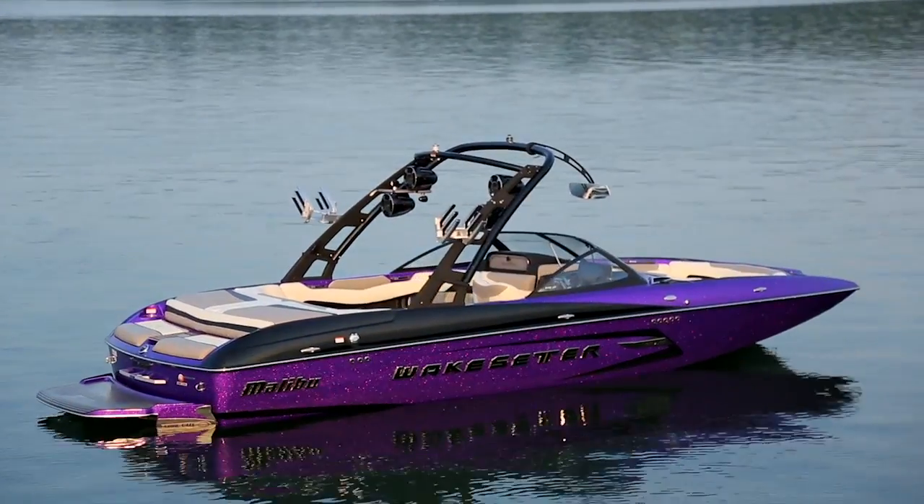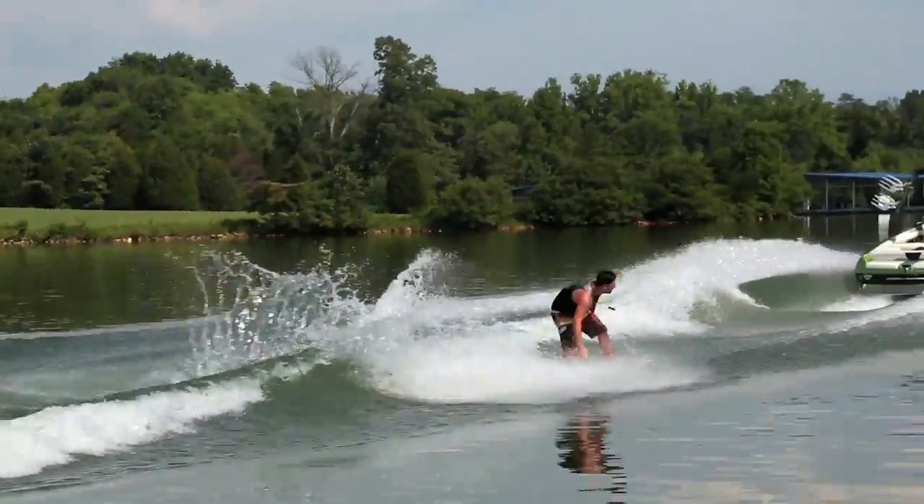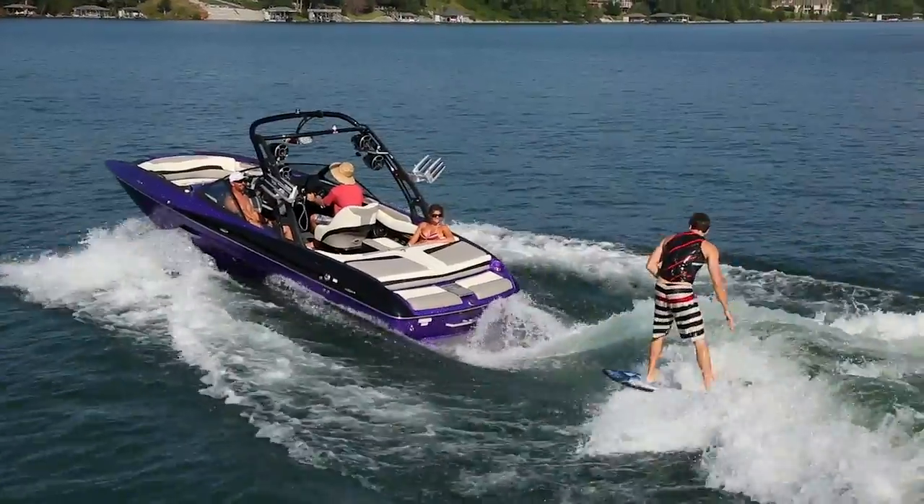Updated for 2015, the Power Wedge 2 boasts a 20% larger foil. It delivers up to 1,500 pounds of simulated weight for more defined wakes and waves than ever before.